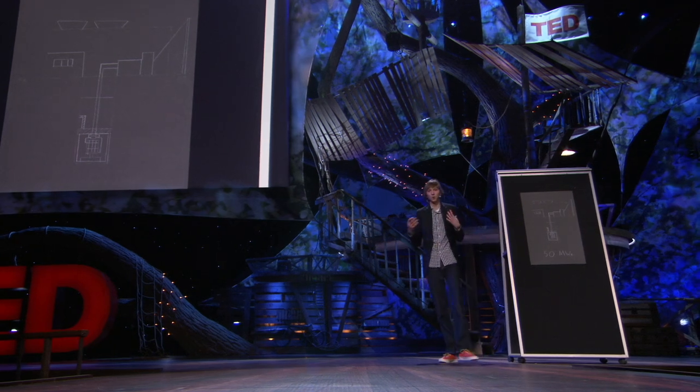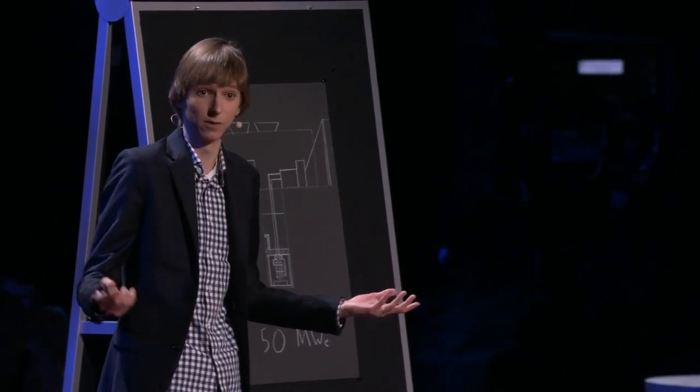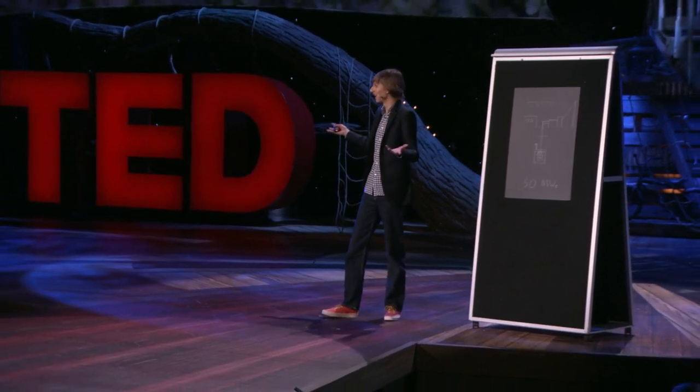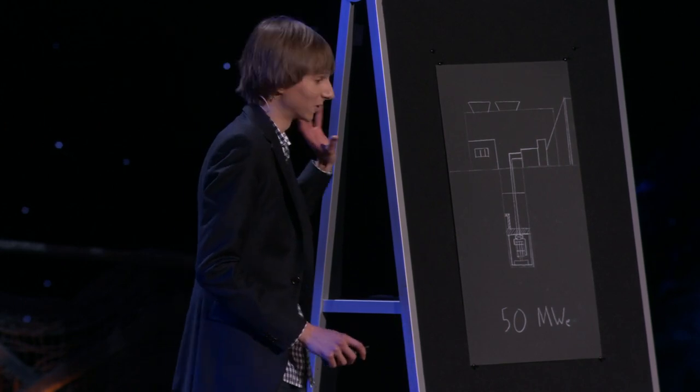Inside this reactor is a molten salt. Fans of thorium will be really excited because these reactors are good at breeding and burning the thorium fuel cycle — uranium-233. But these reactors are also really hungry for downblended weapons pits: highly enriched uranium and weapons-grade plutonium that's been downblended to a grade not usable for a nuclear weapon. We have a lot of it sitting around from the Cold War arms buildup, and this reactor loves this stuff — it can burn it up.